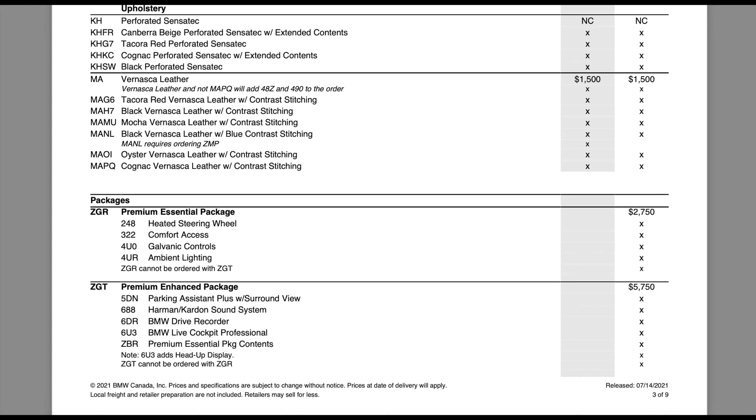Moving down, the first packages for the M50 seem pretty normal — what you'd expect in a normal essential package: heated steering wheel, comfort door access, galvanic controls, ambient lighting. When you step up to the premium enhanced package at $5,750, you get everything from the essential package plus parking assistant with 360 camera, Harman Kardon, BMW drive recorder which records 20 seconds before and after on all 360 cameras, the Live Cockpit Professional full digital gauge cluster. BMW is trying to keep the price point and package structure similar to what you get in a gasoline vehicle.